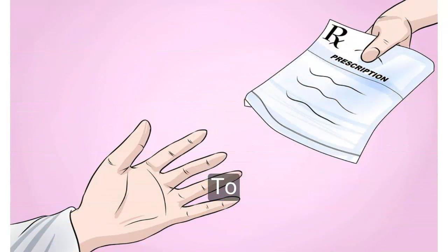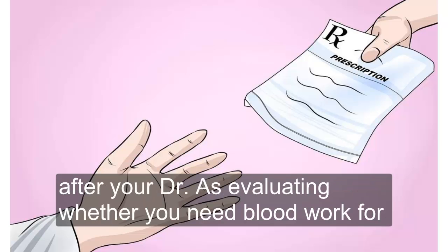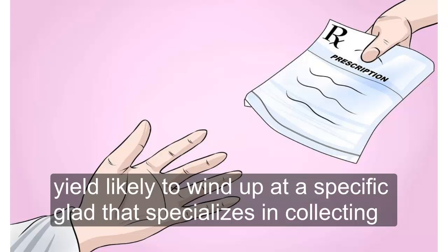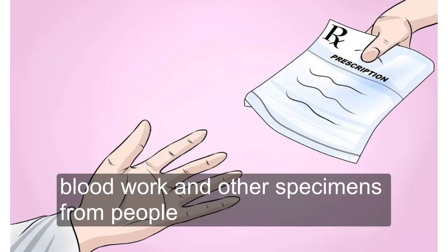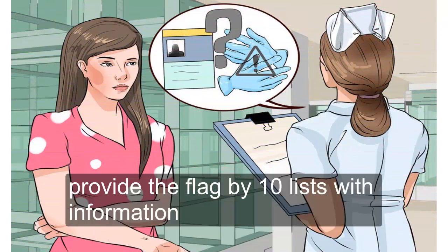Two — take your prescription to a hospital or lab. After your doctor has evaluated whether you need blood work, take your prescription to a hospital or lab. You'll likely wind up at a specific lab that specializes in collecting blood work and other specimens from people. The lab will either run the blood there or send it off to a central location for testing.